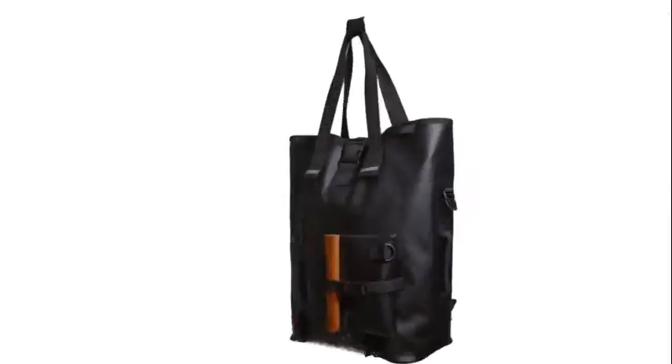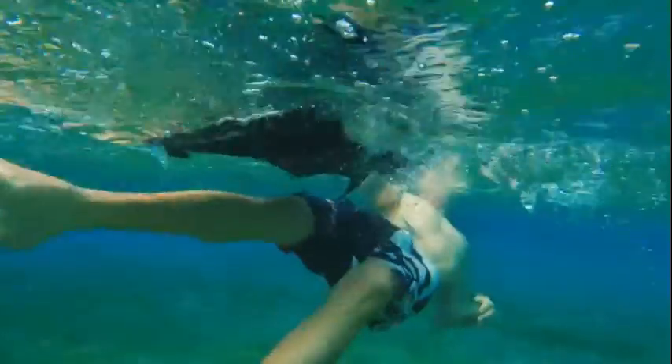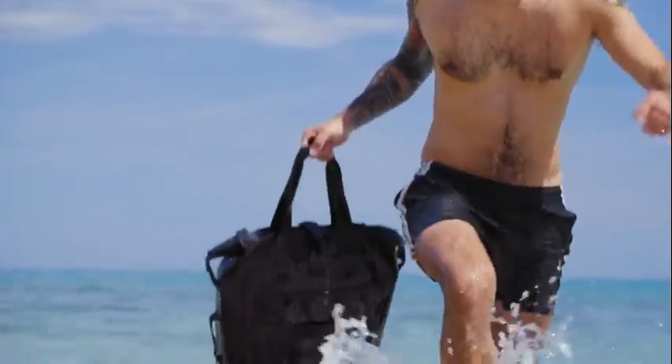We are proud to introduce to you Levante Backpack. Wrong falls, open sea swim, heavy weather — your items are shielded from water in any condition.